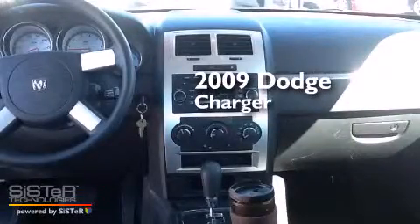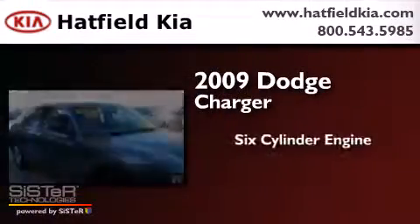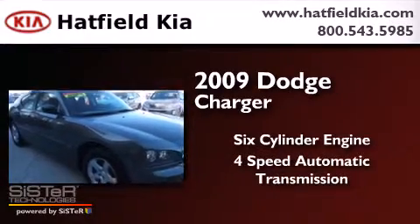This is a 2009 Dodge Charger. It features a six-cylinder engine and a four-speed automatic transmission.